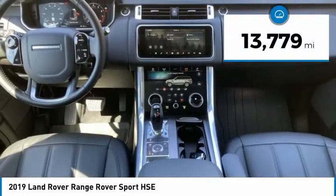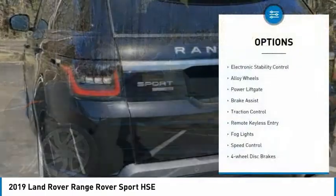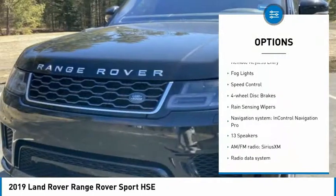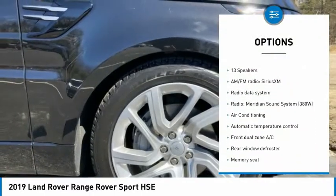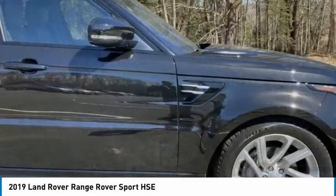This vehicle has less than 15,000 miles. Here are some of this vehicle's great options: electronic stability control, alloy wheels, power lift gate, brake assist, traction control, remote keyless entry, fog lights, speed control, four-wheel disc brakes, and rain-sensing wipers.